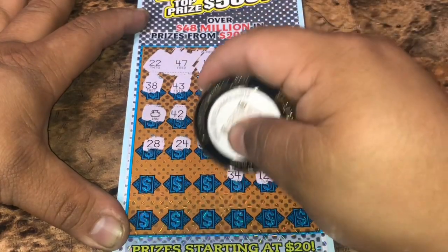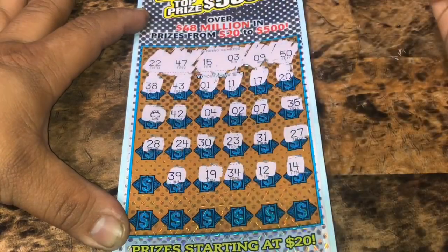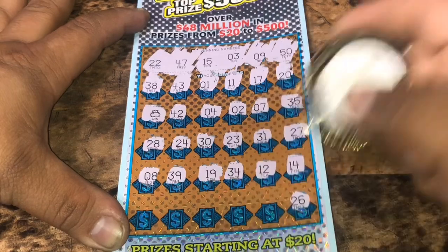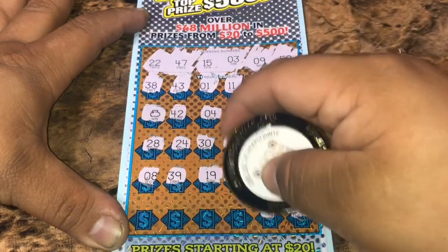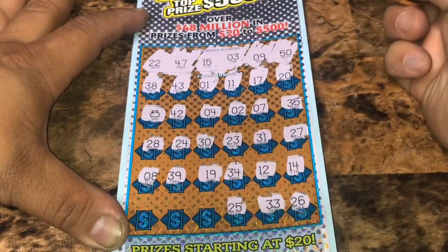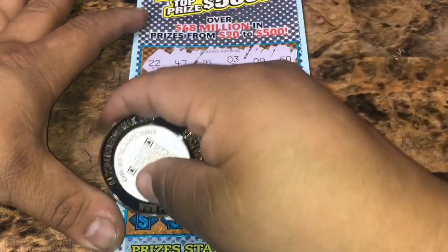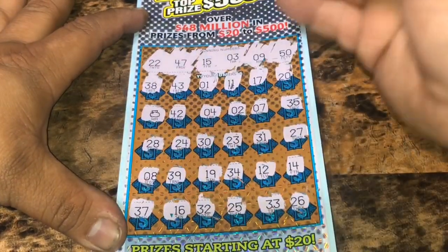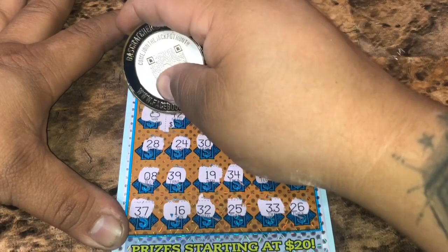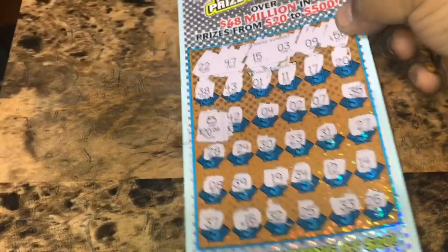14, one off. 12, 34, 19, 39, number 8, one off of 9, 26, 33, 25, 35, 32, 16, and 37. Let's see what's under that auto win — small zeros for $20. $20 winner.